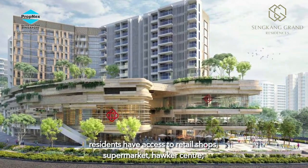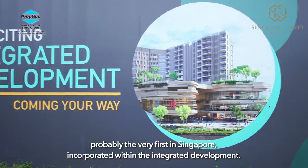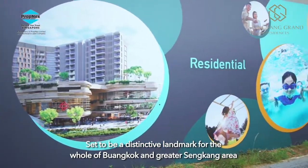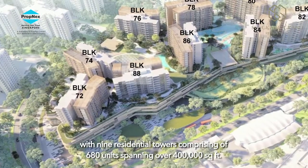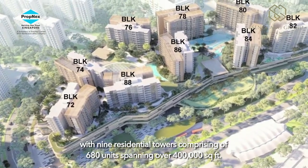Residents have access to retail shops, supermarket, and hawker centre — probably a very first in Singapore incorporated within an integrated development — set to be a distinctive landmark for the whole of Buangkok and greater Sengkang area.